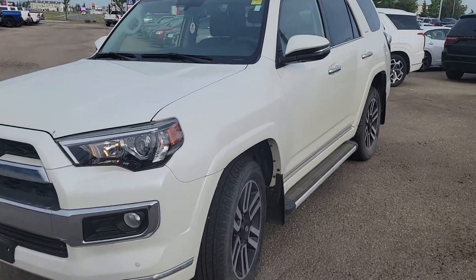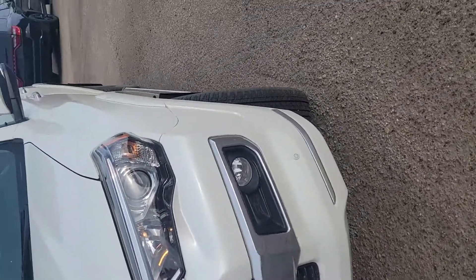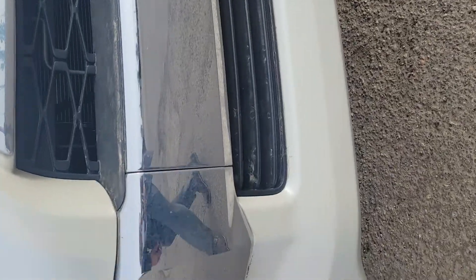Hey, it's Steve from Grand Prairie Nissan here. I'm going to do a video walk-through of that 4Runner. As you can see, this thing looks mint. I'm going to go right around the front here and show you that there's no rock chips or really any damage on this at all.